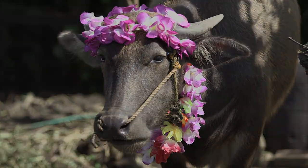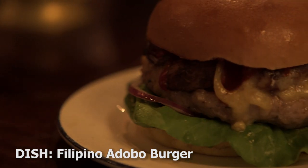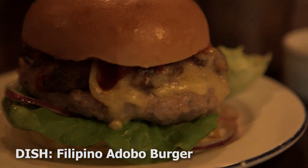We're back after a few days in the Philippines where we trailed around looking for grist for the mill, an inspiration. This is what we came up with: a Filipino adobo burger which incorporates elements that we found over there.